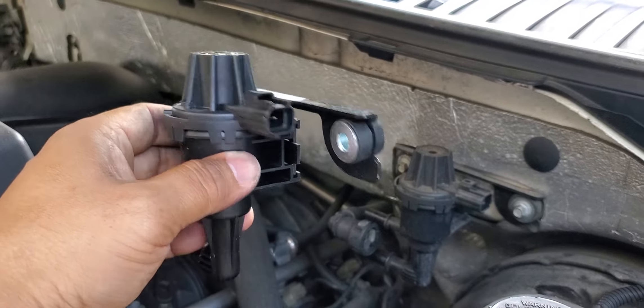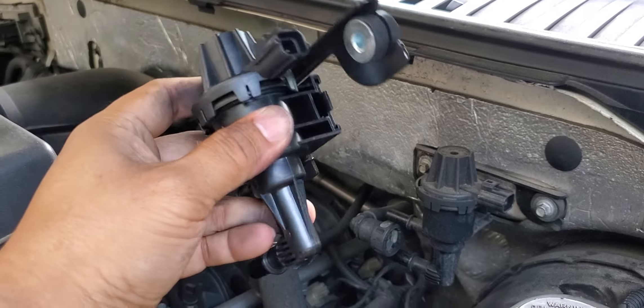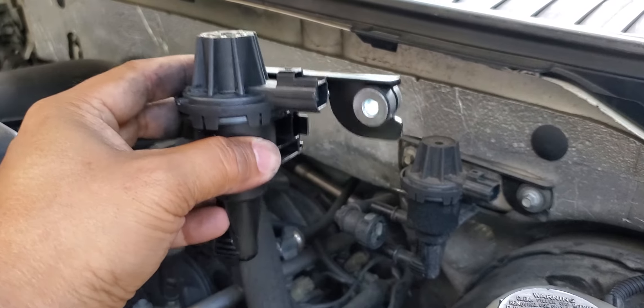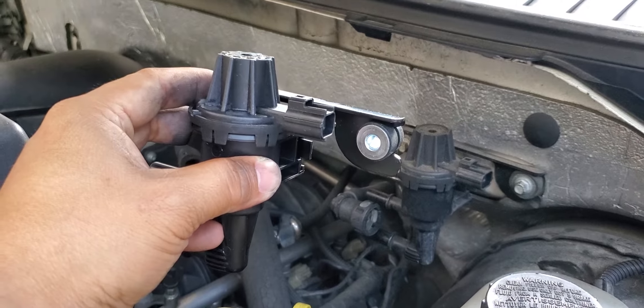This is very simple and could have cost you a lot of money going to the shop, you know, panicking because of the engine light. This was about $80 at Auto Advance. All right guys, see you next time.